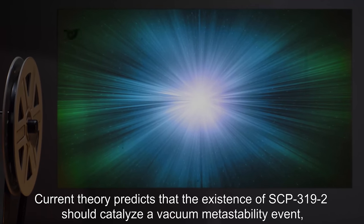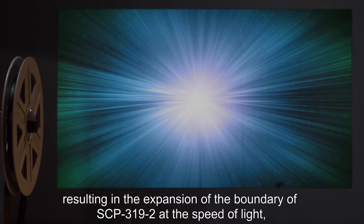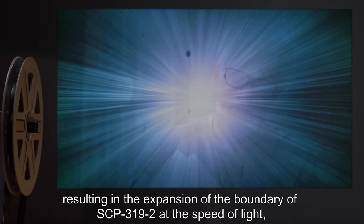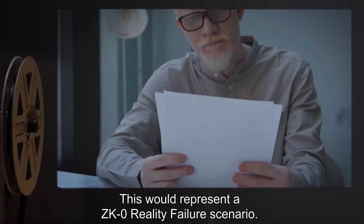Current theory predicts that the existence of SCP-3192 should catalyze a vacuum metastability event, resulting in the expansion of the boundary of SCP-3192 at the speed of light, bringing the vacuum state of the surrounding universe down to its lower energy state. This would represent a ZK-0 reality failure scenario.